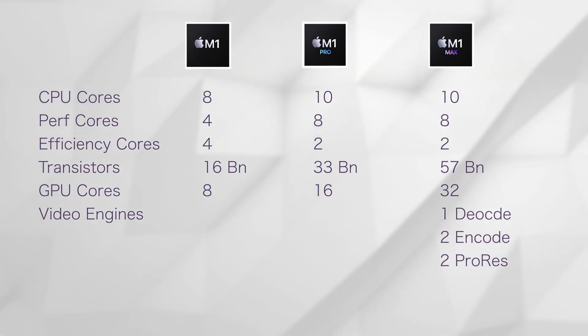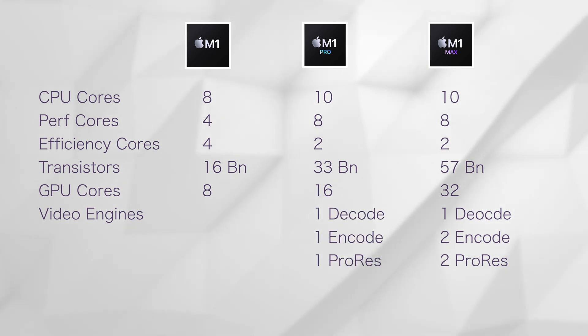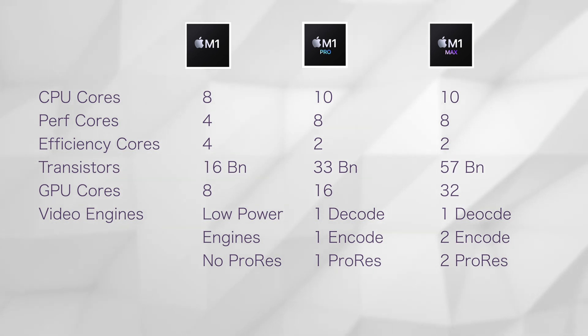If this sounds complicated, ask yourself this: do you use graphic-intensive workloads like 8K video editing, graphic-intensive gaming, 3D graphic rendering, or something similar? Then the M1 Max could be valuable to you. Especially for video editing, you can take advantage of higher Graphic Cores and the dedicated additional video encode and decode engines on the M1 Max. The M1 Max has 1 video decode engine, 2 video encode engines, and 2 ProRes video engines — compared to 1 video encode, 1 video decode, and 1 ProRes engine on the M1 Pro. Keep in mind, these are all for video-dedicated workloads. The M1 has 1 low-power encode/decode engine and no ProRes engine.